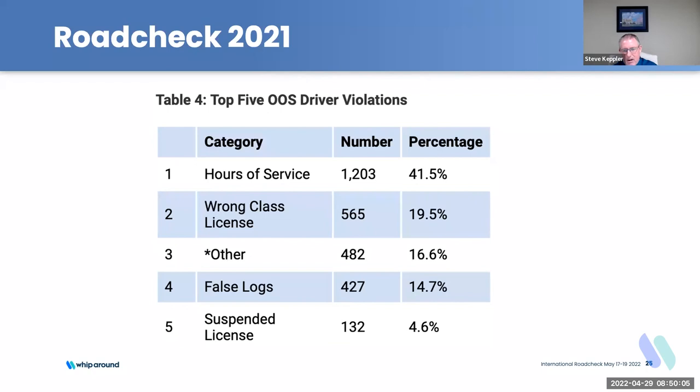The drug and alcohol clearinghouse is an emphasis area now for FMCSA — specifically drivers that are in prohibited status. For carriers on the line, pay attention to that. Make sure you're doing your queries and watching that clearinghouse.